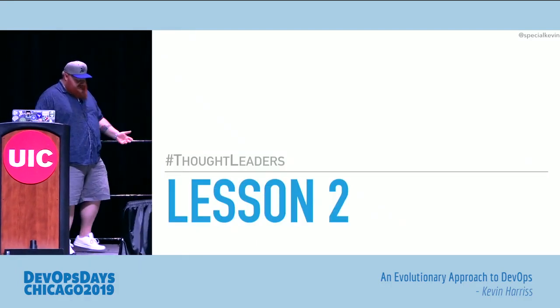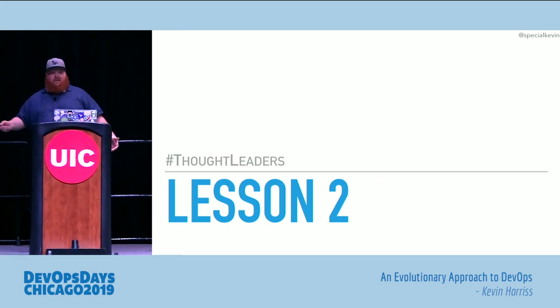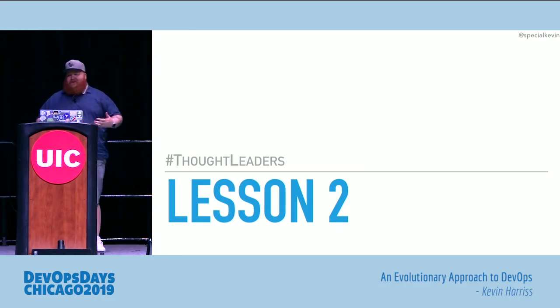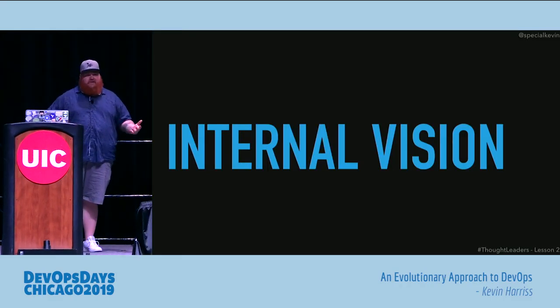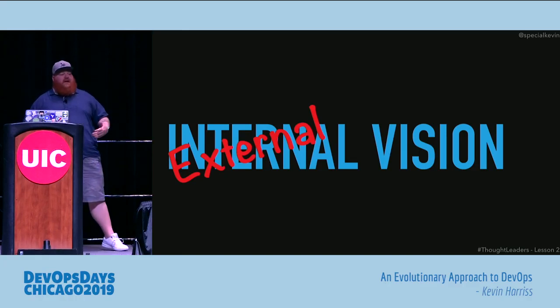The next lesson: now that we had dedicated teams doing the work, how do people know what they're doing? The key problem lots of engineers run into is — how do your customers know, how do engineers know, how does leadership know what you're actually doing? If you don't have a C-level mandating it, your teams need to be the ones getting that C-level and those engineers to say, 'Yeah, I want to follow you down that path.' Those teams had an internal vision, but the problem was that vision stayed internal. What we really needed to do was create an external vision for those teams.